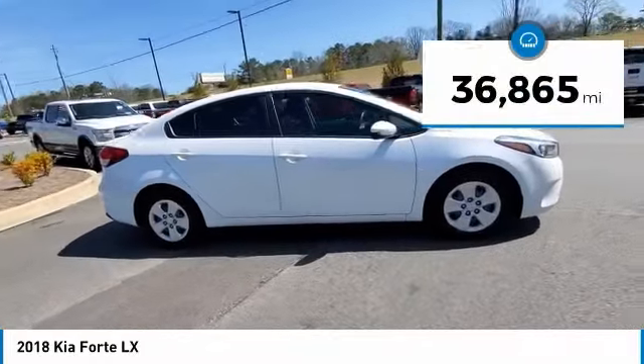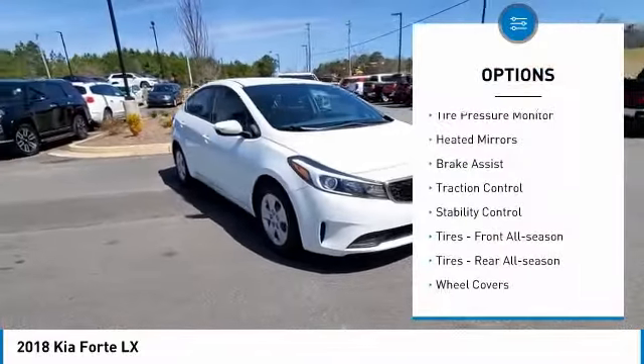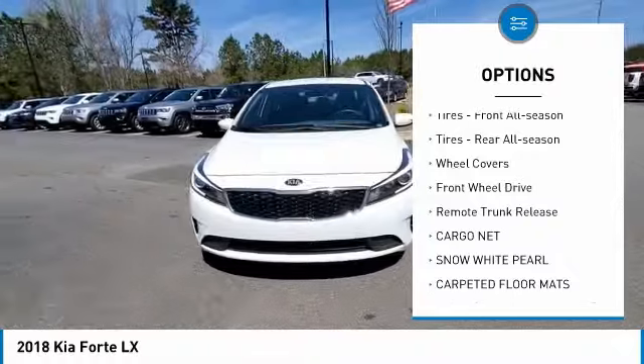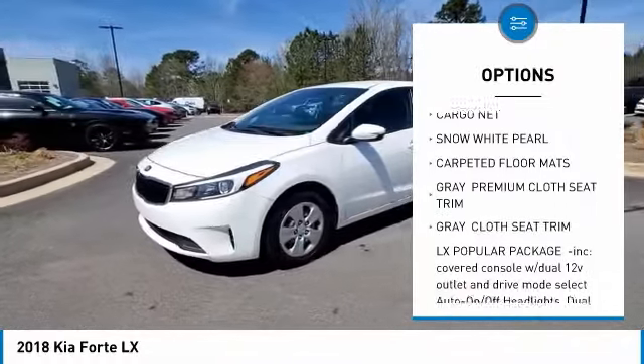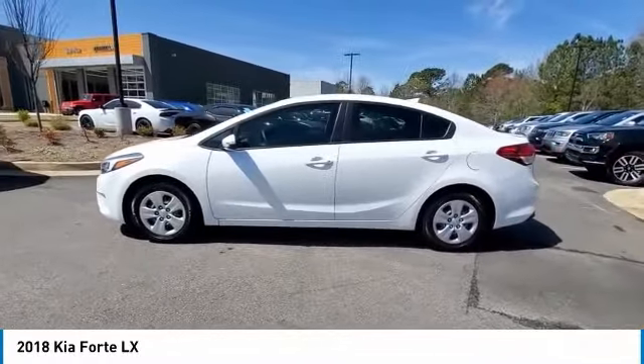This vehicle has less than 40,000 miles. Here are some of this vehicle's great options: tire pressure monitor, heated mirrors, brake assist, traction control, stability control, front all-season tires, rear all-season tires, wheel covers, FWD, and remote trunk release.